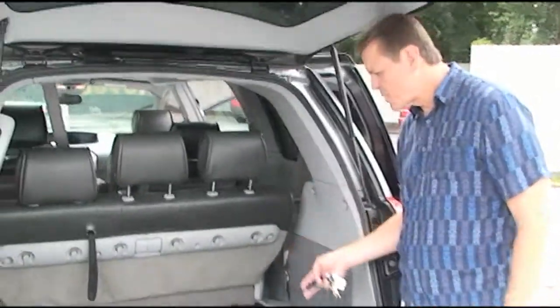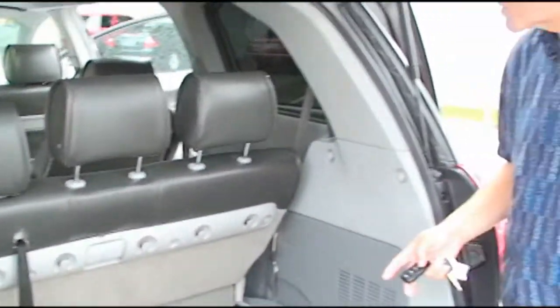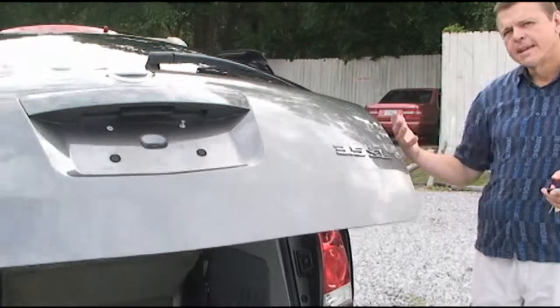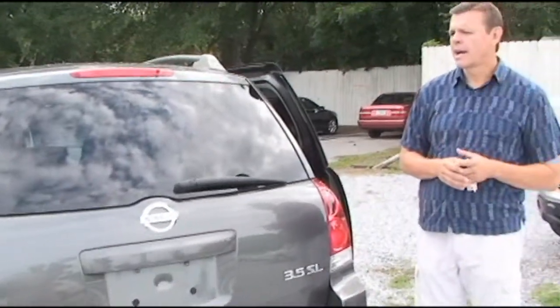This particular van has deep storage space in the rear — it really will hold quite a bit of cargo. The seats are all removable, so if you needed the ability to have storage in the entire rear of the van, you could do that as well. It also has dual air in the rear.